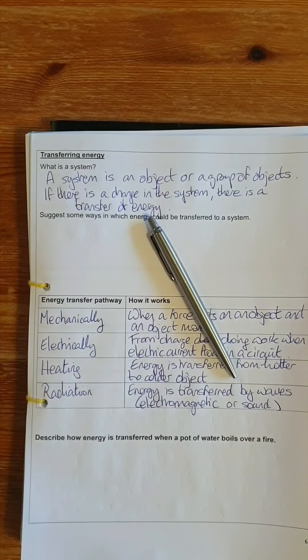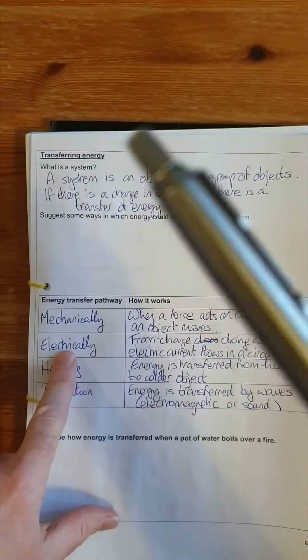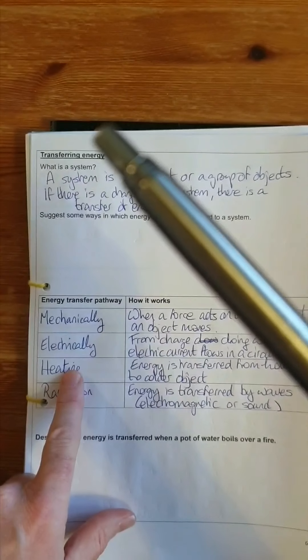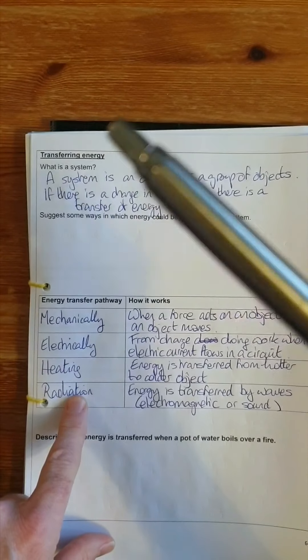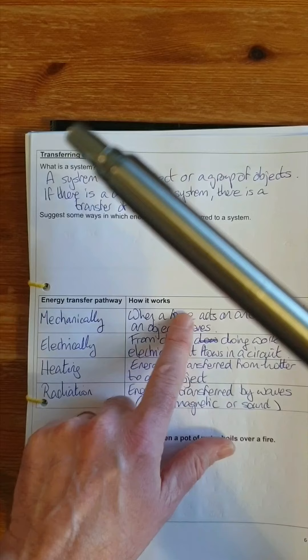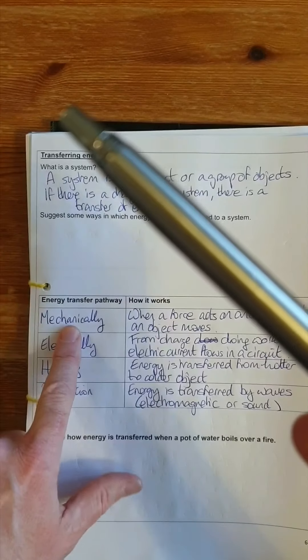Going back to the pen example: I moved the pen up high so it got gravitational potential energy. How did the transfer of energy happen? It can't have happened electrically — there's no electric circuit. There was no heating, and no electromagnetic or sound waves caused the pen to move. The pen moved because a force acted on it — I picked it up. So the energy transfer was a mechanical energy transfer, which is how the pen ended up with gravitational potential energy.